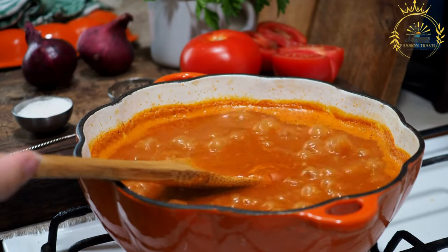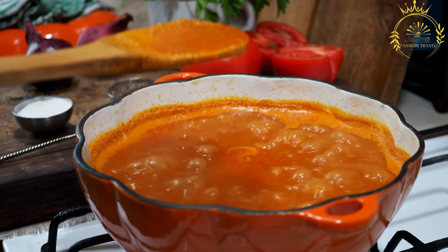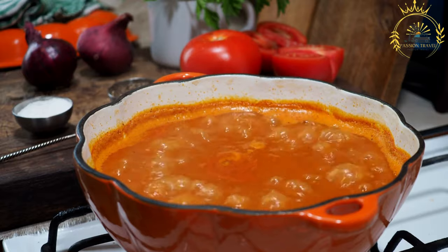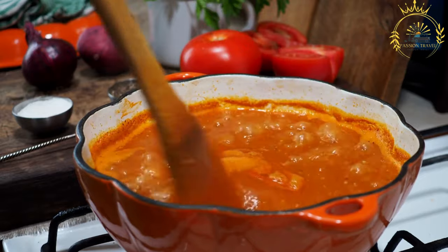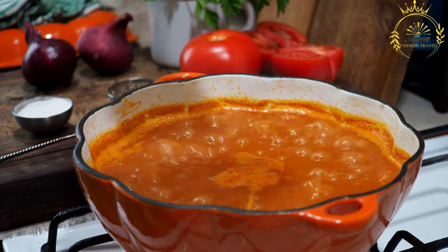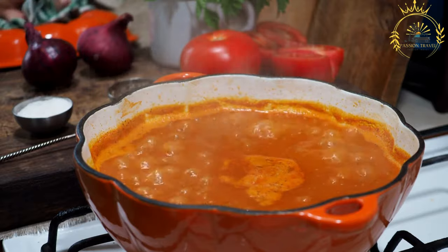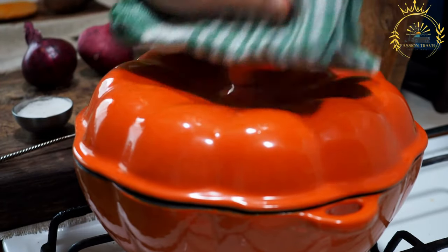Thickening: flour or vermicelli noodles are added to thicken the soup, and the mixture is stirred until it reaches the desired consistency. The soup is seasoned with salt, pepper, and fresh lemon juice to taste. Chopped fresh herbs are added as a garnish just before serving. Harira is typically served hot as a filling main course, often accompanied by dates and crusty bread.